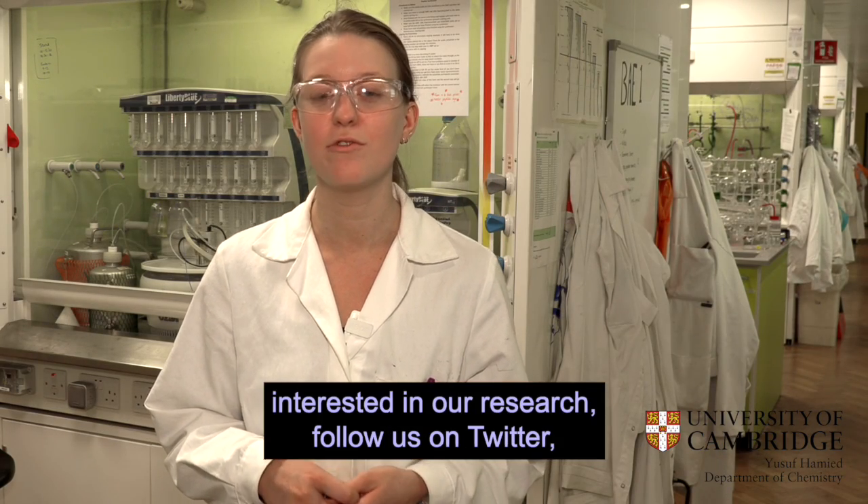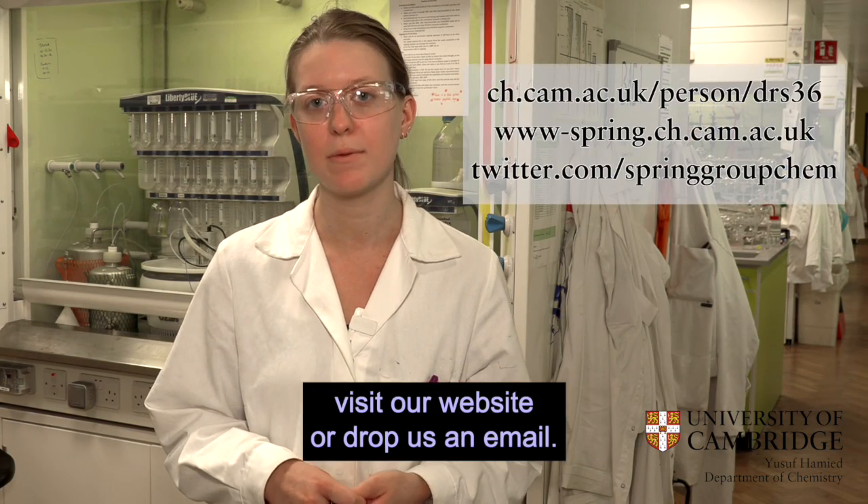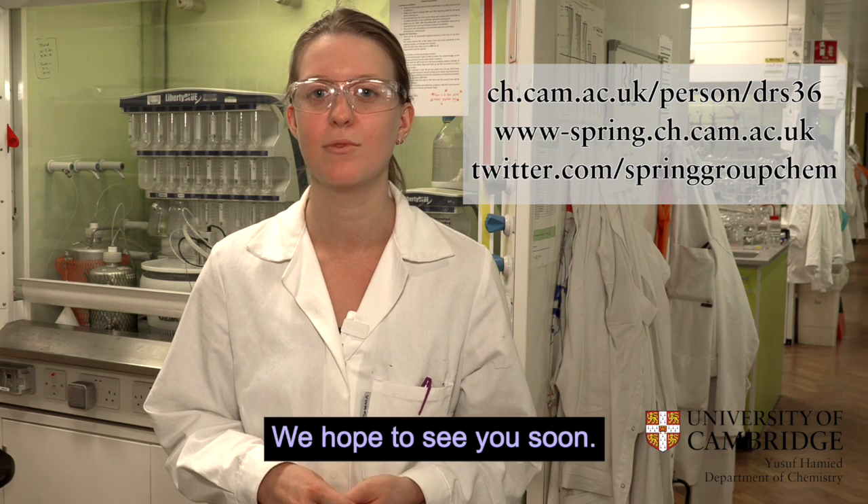If you are interested in our research, follow us on Twitter, visit our website, or drop us an email. We hope to see you soon.